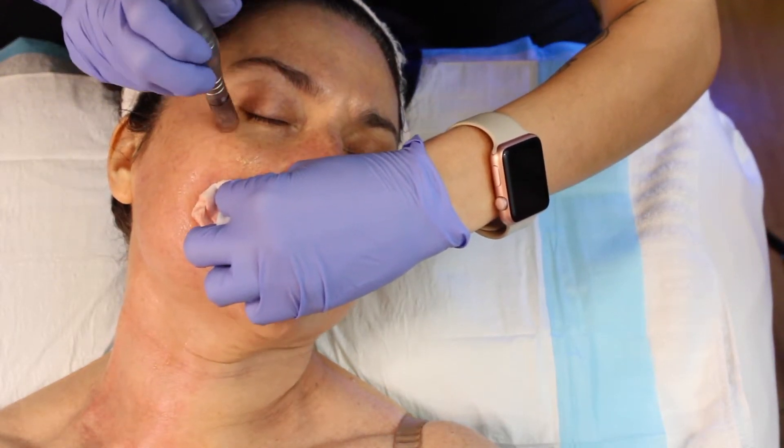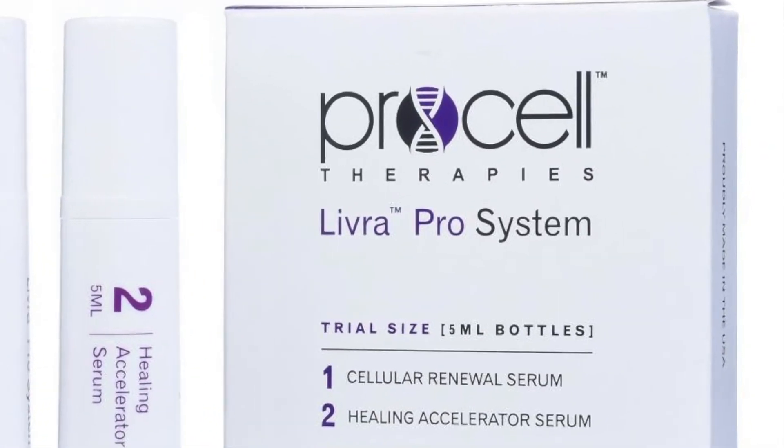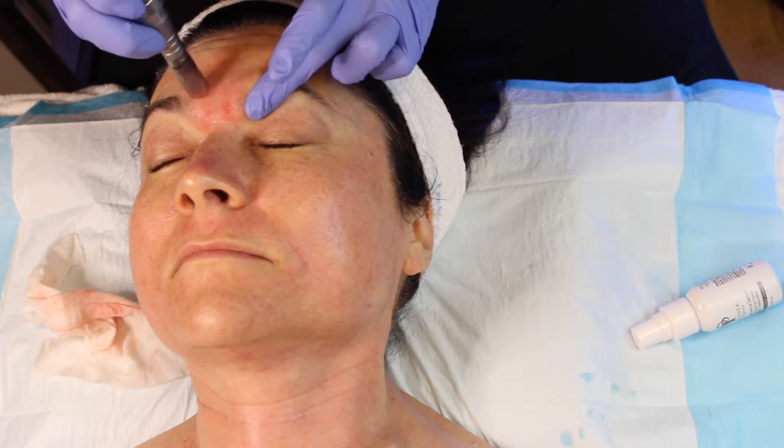We are using ProCell's microneedling, which is from adult men who are coming in and giving their bone marrow. This is FDA approved. We've microneedled with it for about three years now, and we've never had any issues, only amplified results. So we cannot speak highly enough about the ProCell.